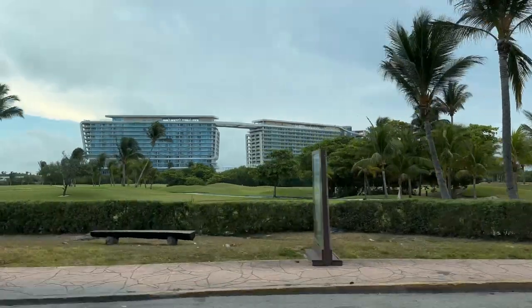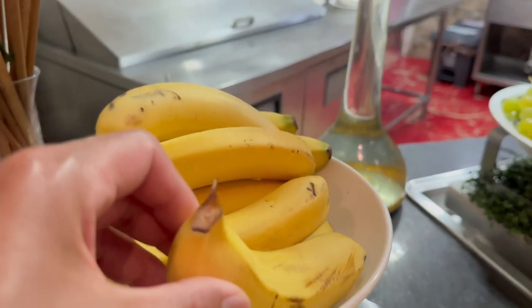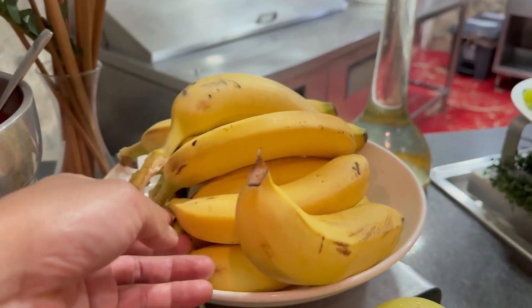I visited Cancun with family — we did a week trip to an all-inclusive resort. And I noticed that they store bananas with all of their end stems completely cut off. I asked the locals why they do this, whether or not it's for a specific reason, and nobody seemed to know why, or they didn't really understand what my question was about.